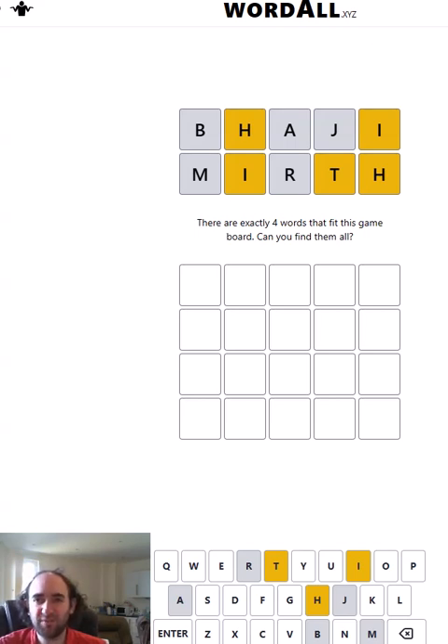Hello again, welcome to today's attempt of a Word All. There are four words that are consistent with those two guesses at the top of my Word All grid, and I have to identify all four of those words. So they're all going to have I, H, and T in, but there are still lots of other letters that we can use.